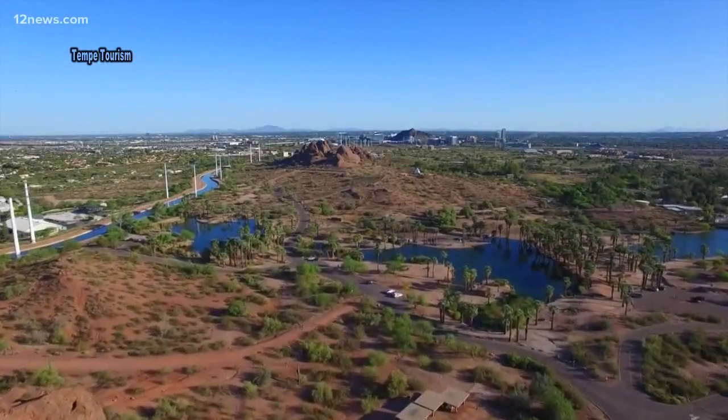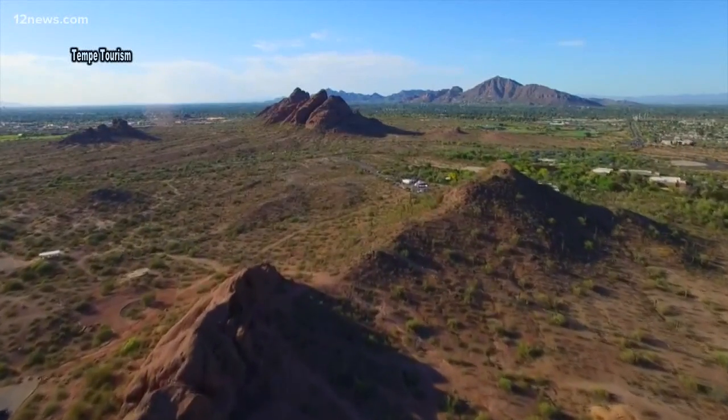12's Brandon Hamilton explores the scenery and history of Papago Park. It is by far one of the most unique and scenic locations in the valley.